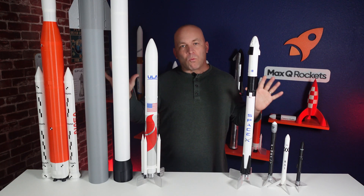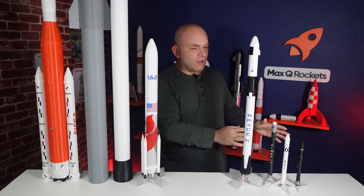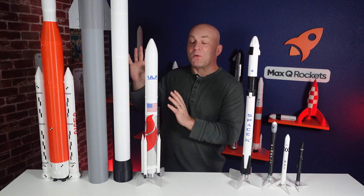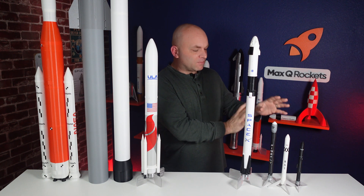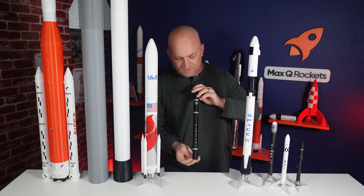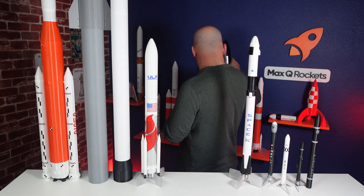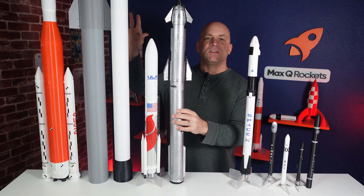All of the rockets you see here on the table are 1:100 scale, and rockets are split into three categories: small lift, medium lift, and heavy lift. So 1:100 scale is very popular, but it doesn't always work out well. For example, the heavy lifts end up being really big, and that's not always practical. So we might want to go with a 1:50 scale for the Rocket Lab Electron instead of 1:100. Or we might want to go with a 1:144 scale for the Starship — just a little bit more practical.